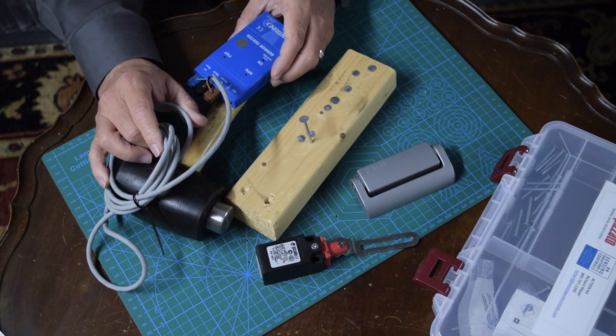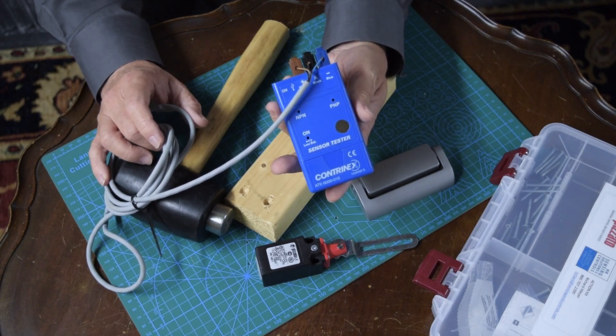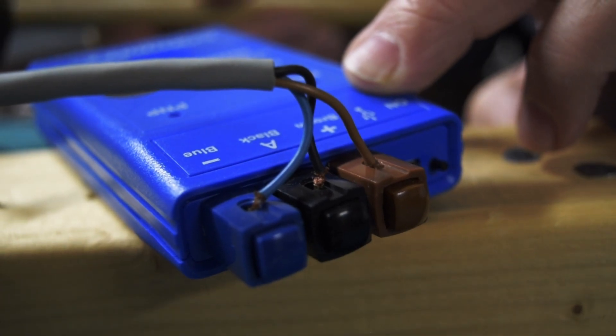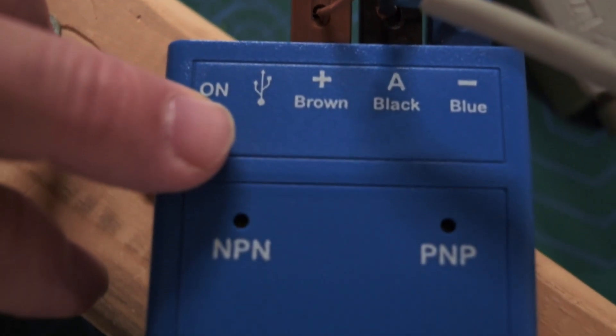The operation is really very simple. I am demonstrating using the Contrinex Sensor Tester. This is wired to European protocol, with brown as being positive, blue as negative or common, and the black being the signal wire.